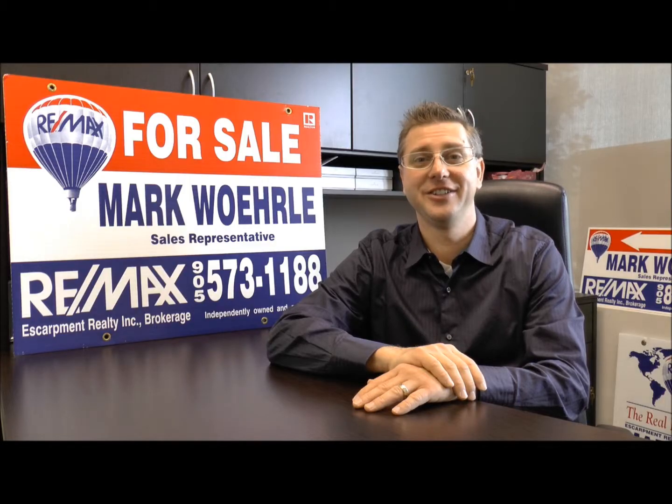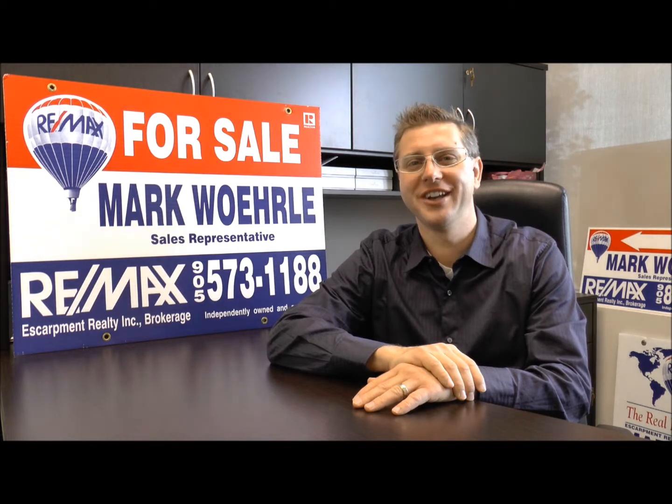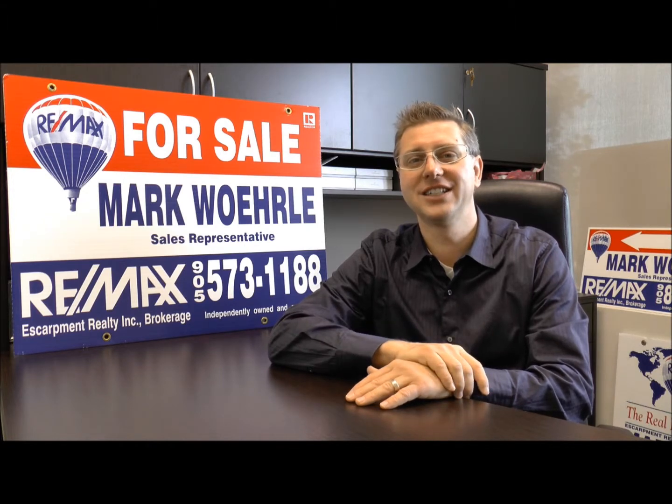I'd like to tell you today about my exciting new listing at 568 Ridge Road on Top of the World in Stony Creek. It's between Dewitt Road and Tapley Town, only minutes from the QEW, exiting off the QEW at Fruitland Road.